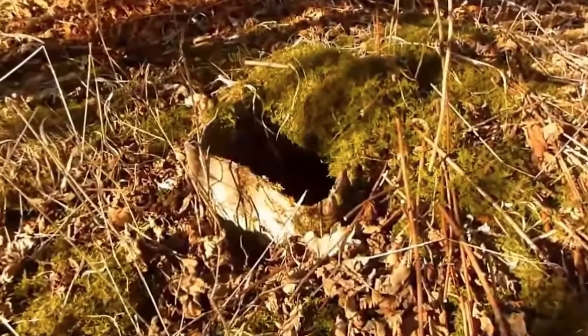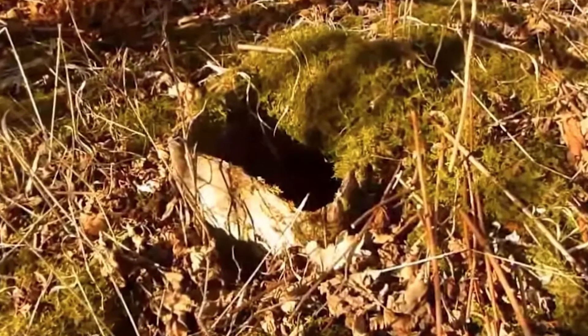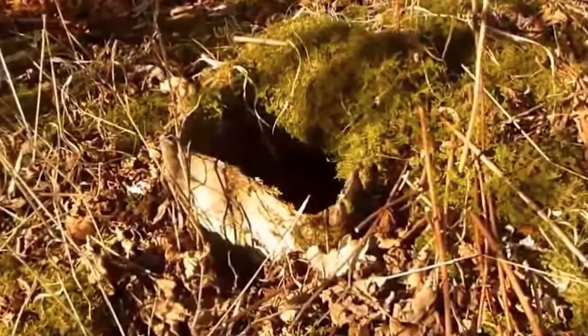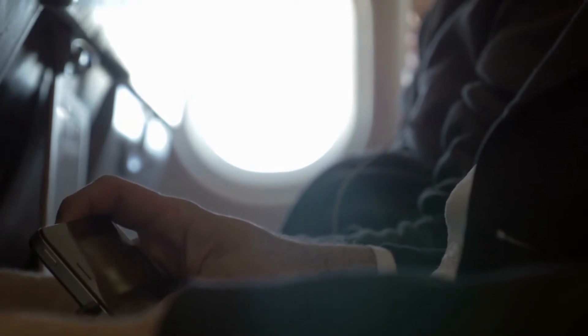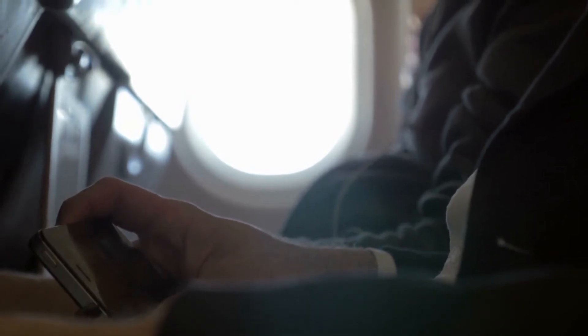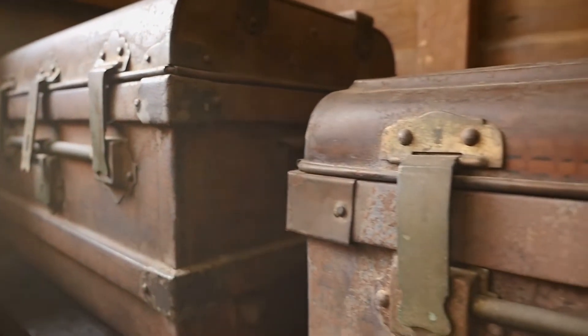Scattered around the bunker, WW2 History Hunter claimed to have found several relics that further pointed to the area's military past. In the video, he showed off a live round from a K-98 or MG machine gun, some wooden ammunition boxes, and a tube of vintage German toothpaste. Then, cryptically, he directed viewers to part two of his video series to find out more.